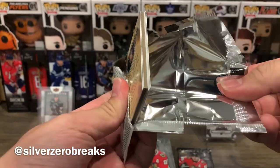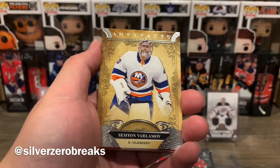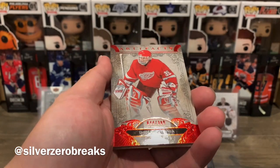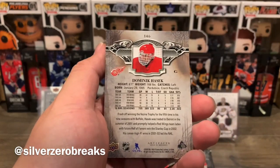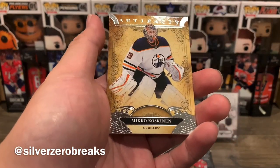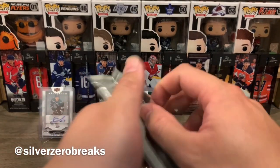I've got my three hits so I'm thinking I won't be getting anything too substantial beyond this point. We got Alex DeBrincat, Semyon Varlamov who's playing very well to start the season, and Dominic Hasek numbered to 399 — that's the ruby parallel. Very fitting with the Detroit Red Wings and the ruby color. And Miikka Koskinen to round it out.